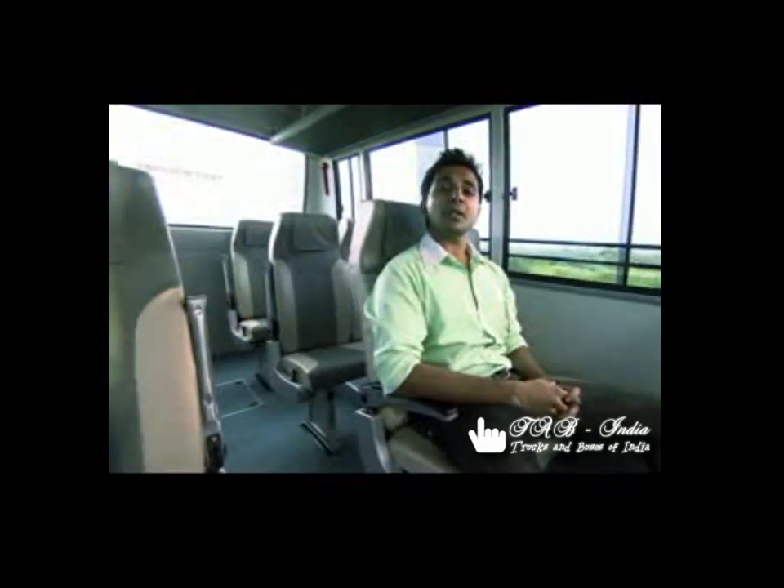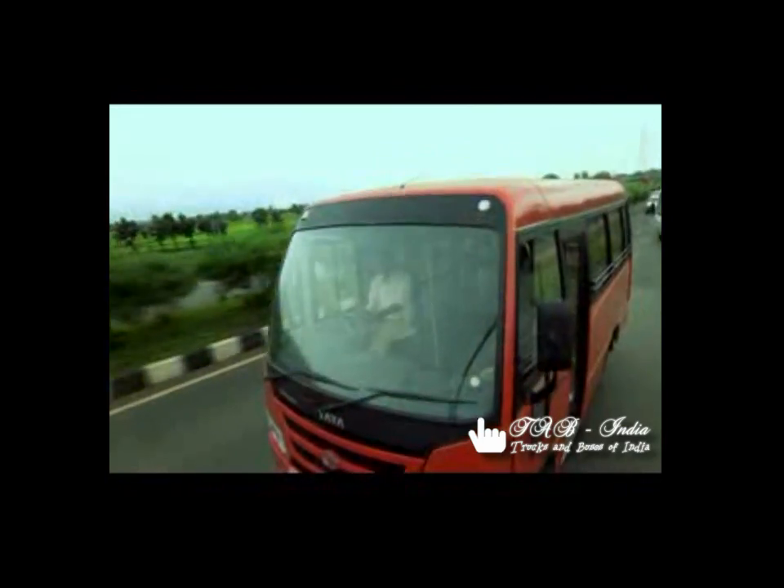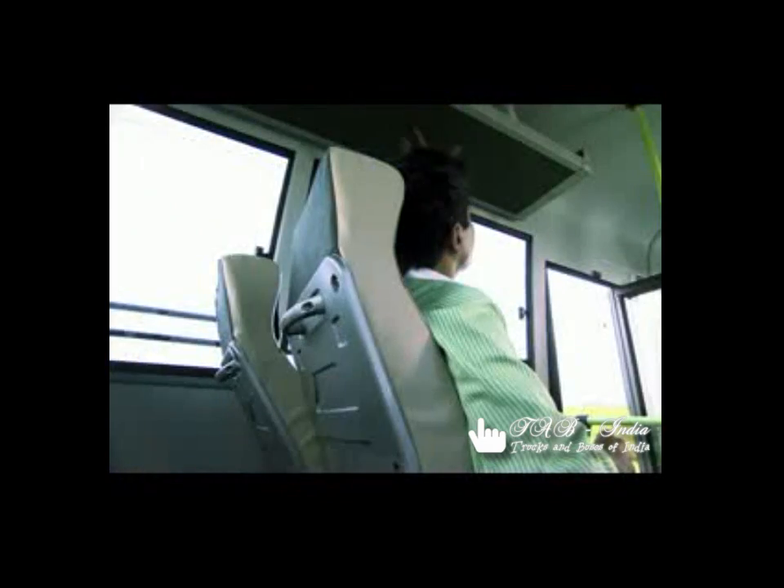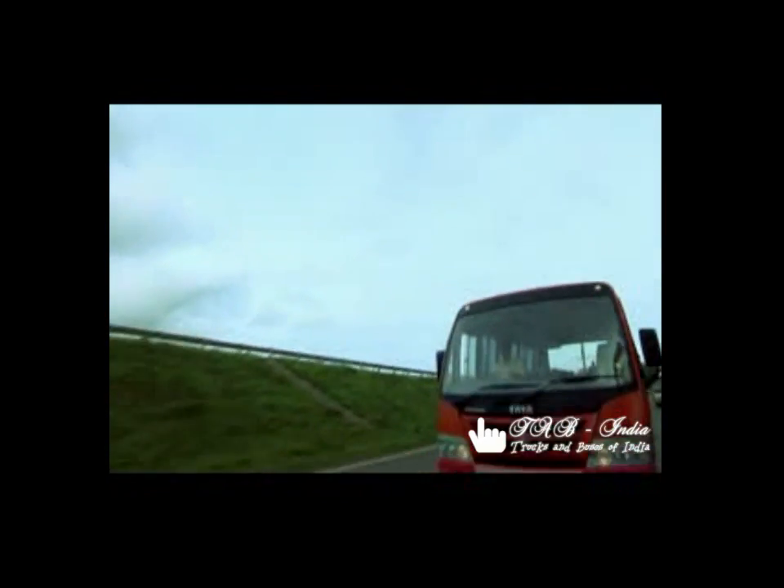And now in the star bus 12 seater maxi cab deluxe variant, which comes with comfortable reclining seats, more leg room, a comfortable modular hat rack and attractive body color.